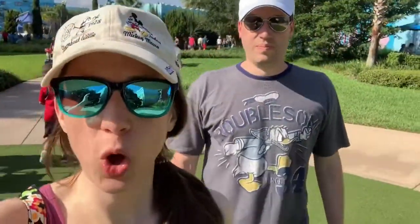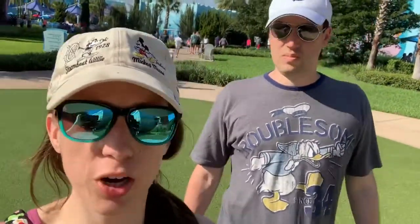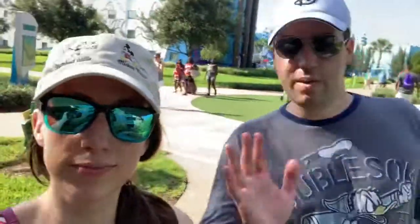That concludes our morning walk. We hope you guys enjoyed walking around with us. We're going to go wake the kids up now - they're with grandma - and get our day started. If you guys liked this video, please give it a big thumbs up, and if you haven't already, please hit that red subscribe button down below. We'll see you guys soon - see you at the park!